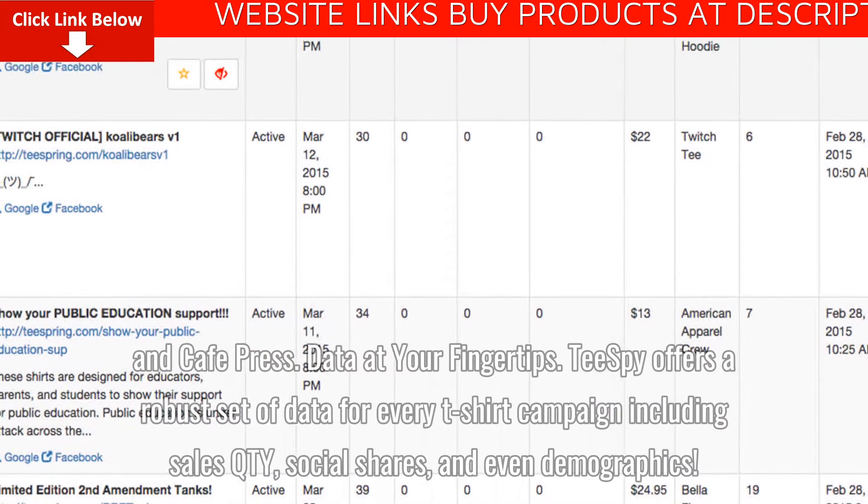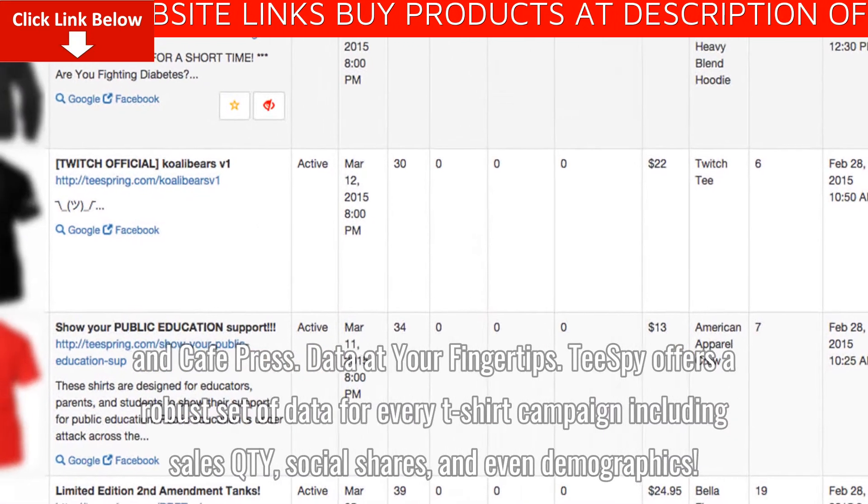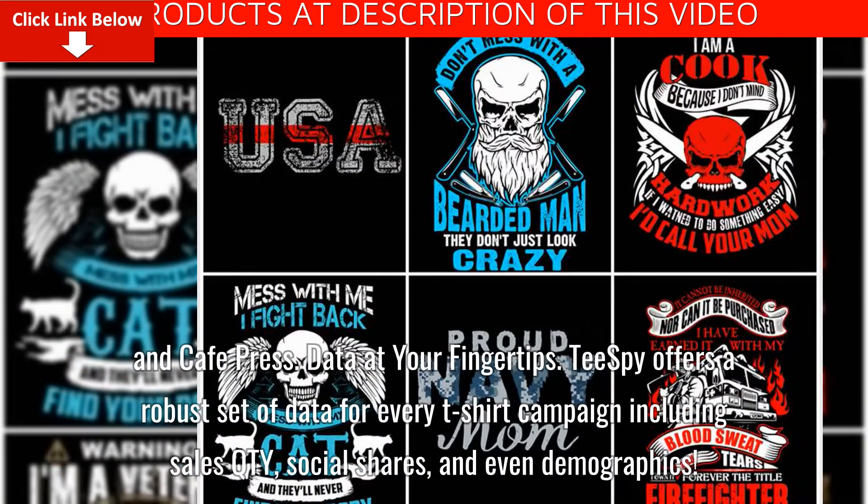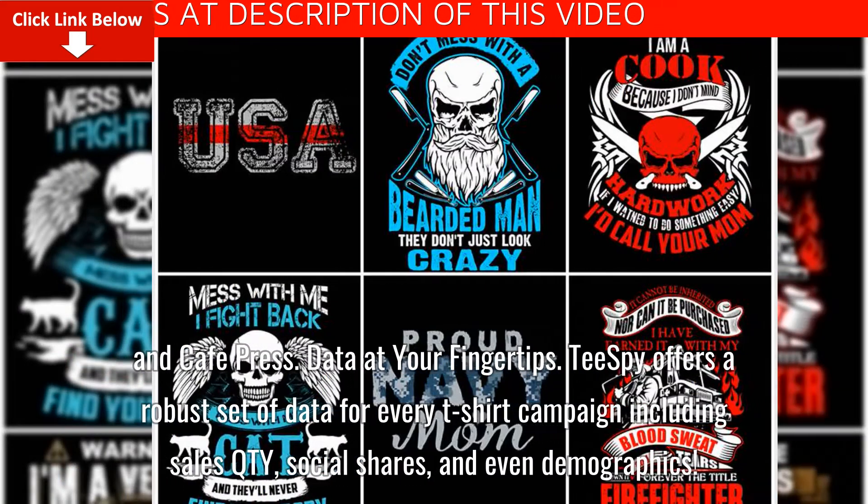Data at your fingertips. Tspy offers a robust set of data for every t-shirt campaign, including sales quantity, social shares, and even demographics.